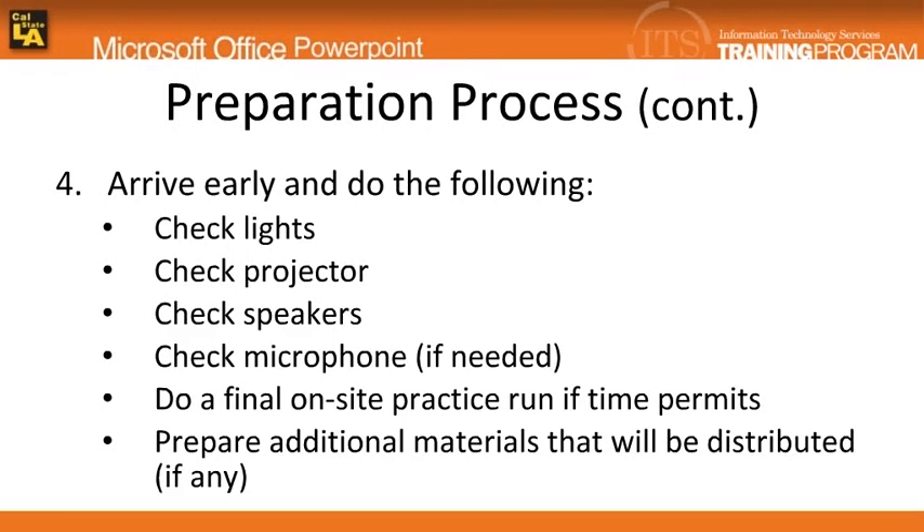When you arrive early on the day of your presentation, make sure that the lighting is appropriate. Also, arrive early to check the equipment such as computer, projector, speakers, or microphones.